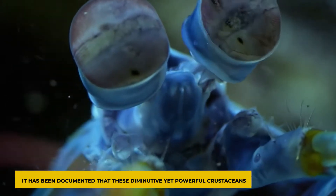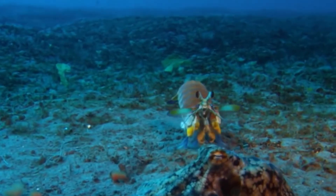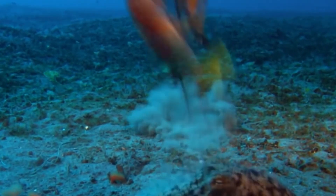It has been documented that these diminutive yet powerful crustaceans have triumphed over octopuses. How does the mantis shrimp defend itself with a strong impact?